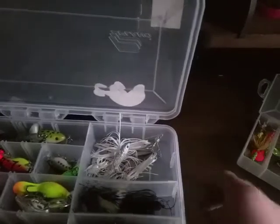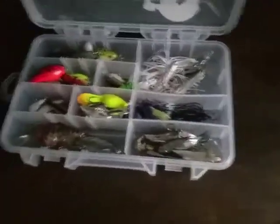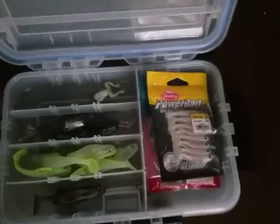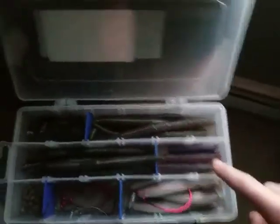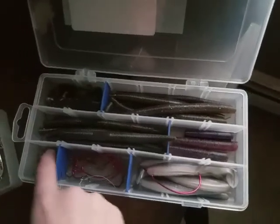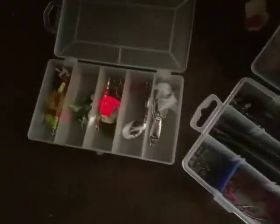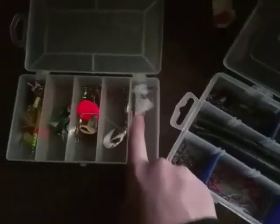I have my tackle organized into four different boxes. One has jigs, crankbaits, topwaters, and chatterbaits. My swimbait box has a topwater frog and other swimbaits. Then I move over to my soft plastics box, which has Yumdingers, more Yumdingers, broken Yumdingers, Kytex, craws, some sinkers, split shots, and some Texas rig hooks. Then I have another box with those mini swimbaits, some inline spinners, a salmon spinner, a bigger salmon spinner, and those spoons I showed you.